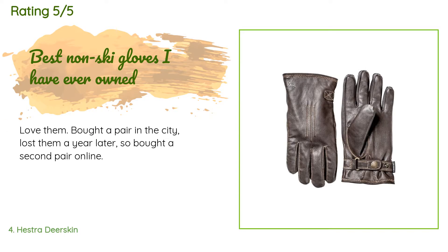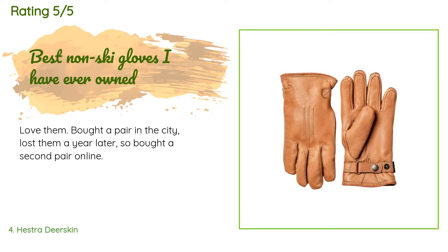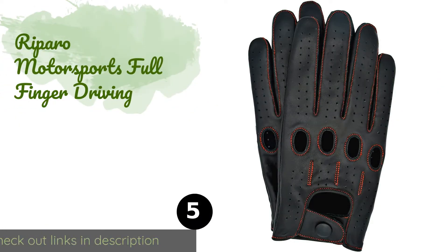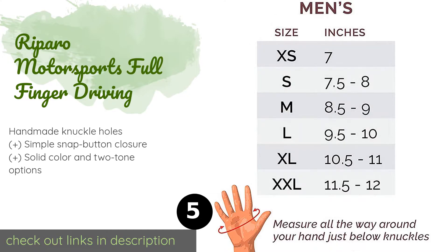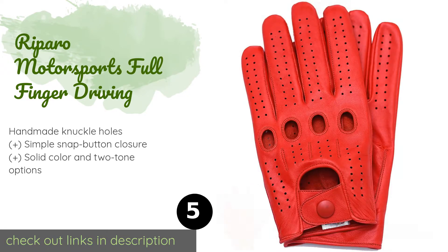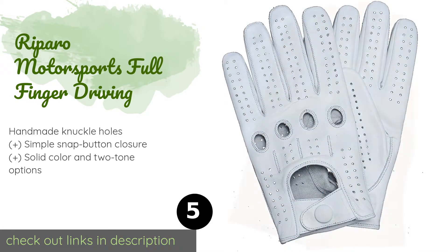A customer said: Love them. Bought a pair in the city, lost them a year later, so bought a second pair online. The next product is the Reparo Motorsports Full Finger Driving gloves. If you are after something sporty, these are a top choice.